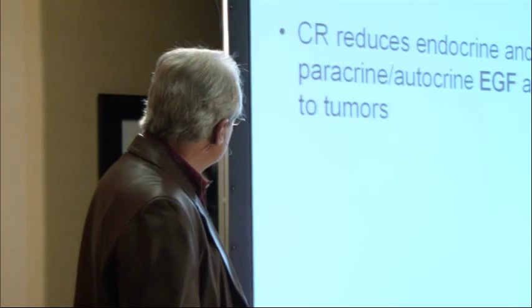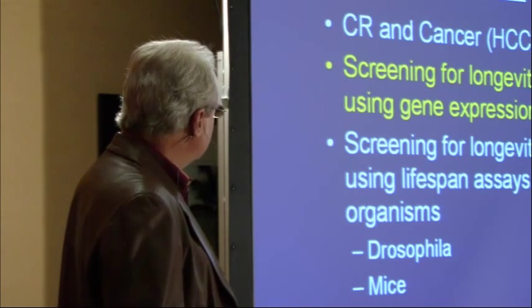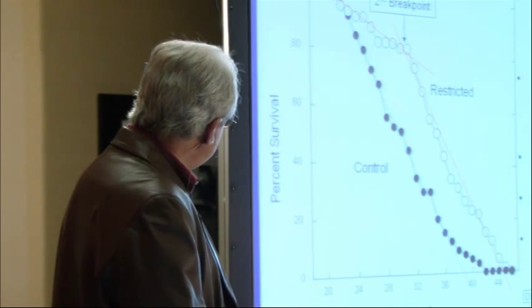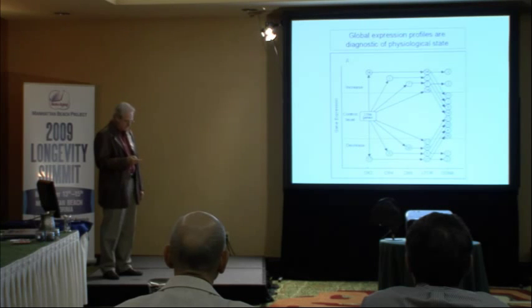Now let me talk about screening for longevity therapeutics. When we did this study, one of the things we noticed was that this change was happening pretty quickly. We wondered: if we look at liver cells undergoing this transformation and slower growth, can we see differences in gene expression in those tumors and observe the change over time from the control state to the calorie-restricted state?